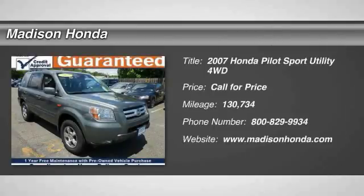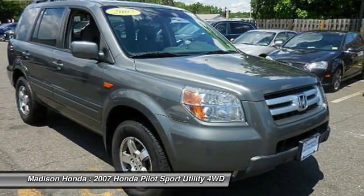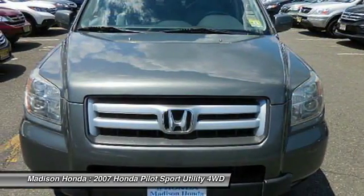We are pleased to show you the 2007 Pilot Optimal Utility. Indulgent interior. Powerful performer. You'll be ready for almost anything in the Honda Pilot.